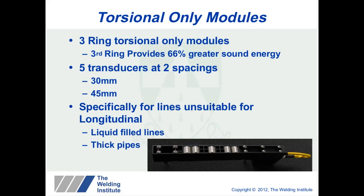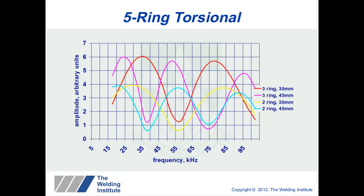We recently released a torsional-only module. This is a five-ring torsional module that operates at three rings at two different spacings. The third ring provides 66% greater sound energy into the pipe, which is very useful on high-attenuation lines. The two transducer spacings used are 30mm and 45mm. While multi-mode technology is always recommended, in certain applications — such as liquid-filled or thick-walled pipe — this torsional module is a suitable or complementary tool. The two ring spacings allow the operator to inspect between 20 and 100 kHz without changing transducer spacing, giving a much broader frequency range.